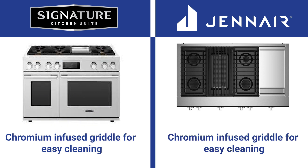Both are chromium-infused so food slides off, requiring far less cleaning. JennAir was the first with a chromium griddle, and SKS replicated that feature in their pro ranges. How their griddles are powered differs greatly.